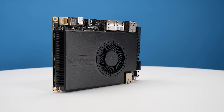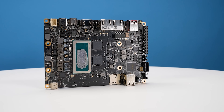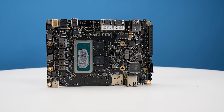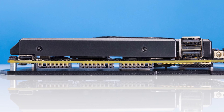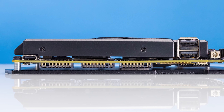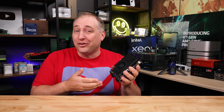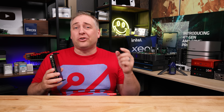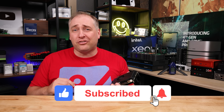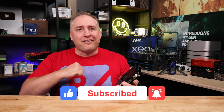I hope you liked this look at the Latte Panda Sigma. It's certainly an interesting little single board computer that I wasn't expecting to have all these features. We started using it and it was like — oh, there's another feature, oh it has Thunderbolt, oh my gosh. It was really interesting to play with things like the Arduino integration. It's something a little different from a lot of the mini PCs we normally review. If you liked this, share it with your friends, give the video a like, click subscribe and turn on notifications. Thanks for watching — have an awesome day.